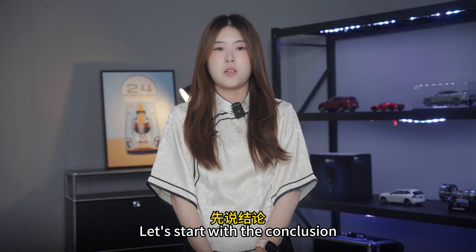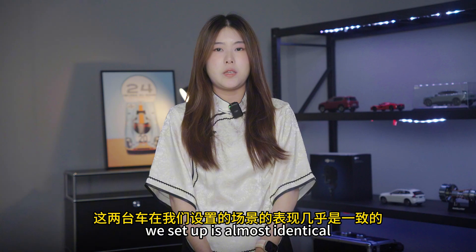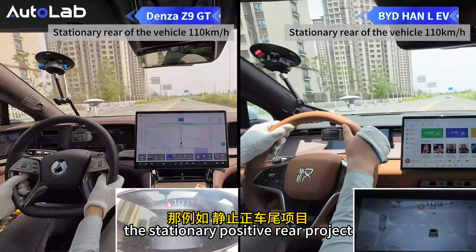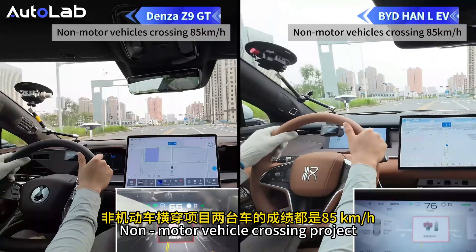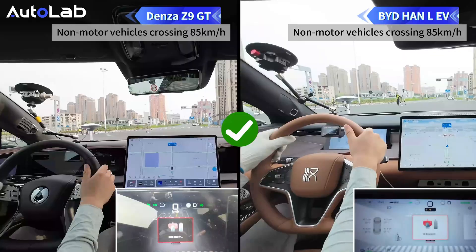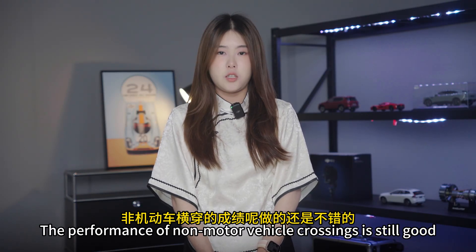Let's start with the conclusion. The performance of these two cars in the scenarios we set up is almost identical. In the stationary pedestrian project, the maximum speed of both cars reached 110 km/h. In the non-motor vehicle crossing project, the results of both vehicles are 55 km/h, and the performance on non-motor vehicle crossings is still good.